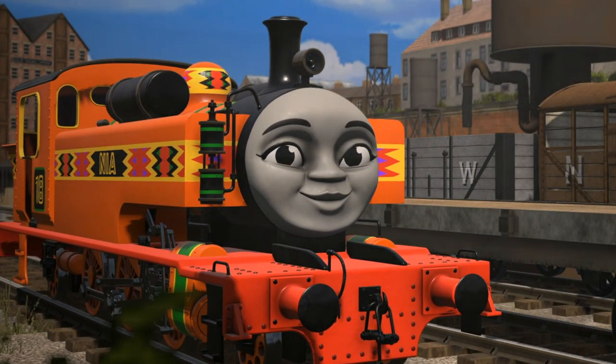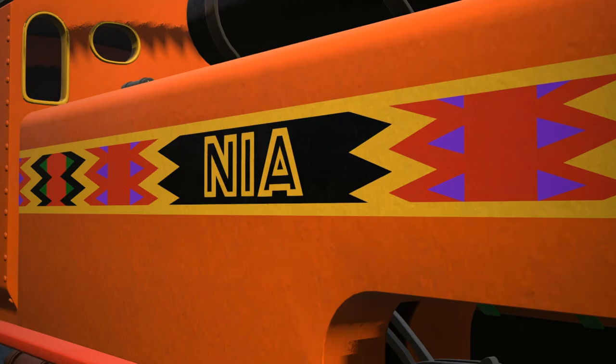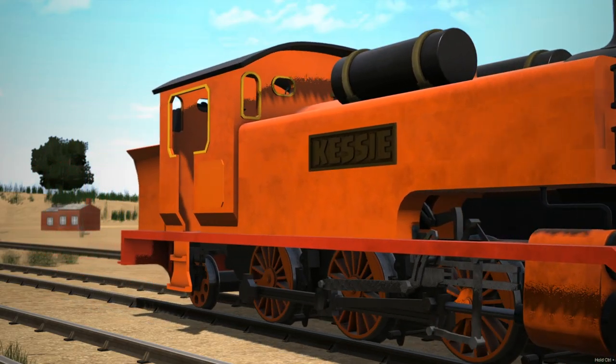And here we have Nia. Nia is a brightly painted engine from Kenya. Before Nia arrived on Sodor, she lived all the way on the continent of Africa. In her early days, she wasn't even named Nia — she was named Kesi and worked mostly in the shunting yards.